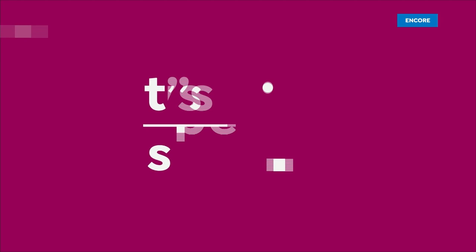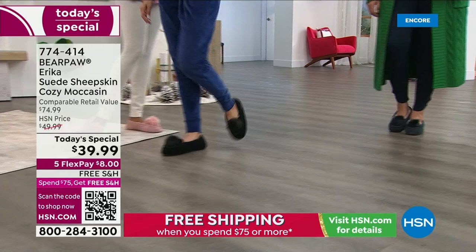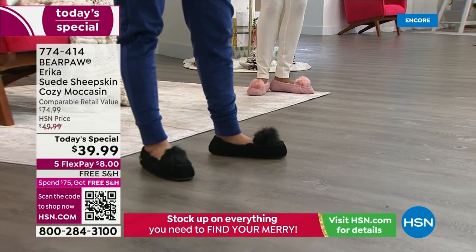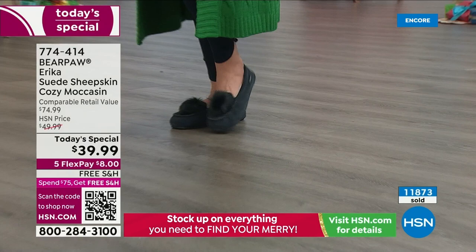Someone's getting new slippers for Christmas — who's it going to be? Is it going to be you, Julia, Donna, Brittany, Lauren? Maybe it's going to be someone watching the show right now. They are already very popular and I would not wait on this bear paw today's special — it's our best value of the day. Nearly 12,000 gone.